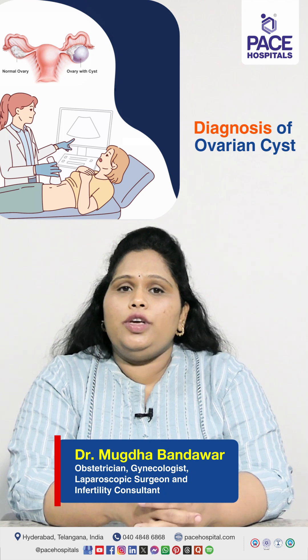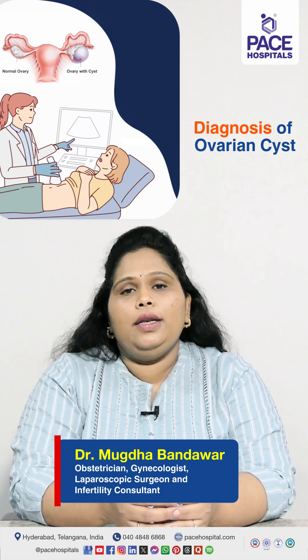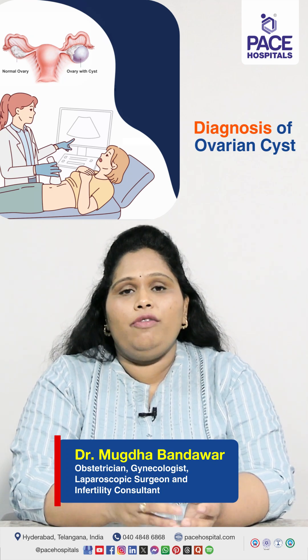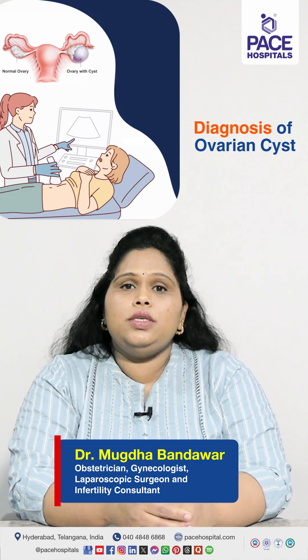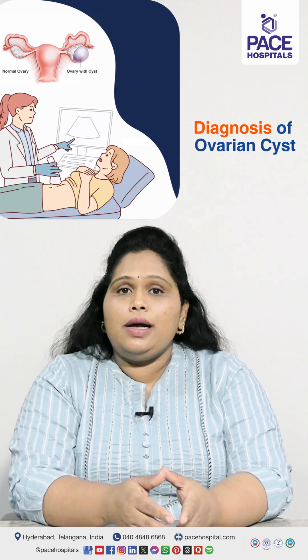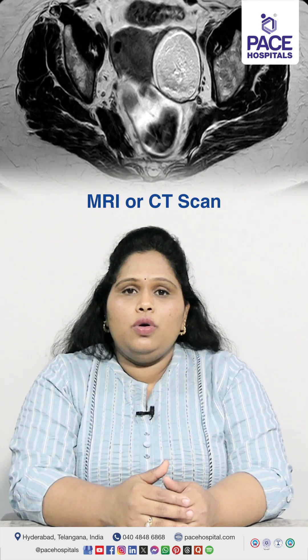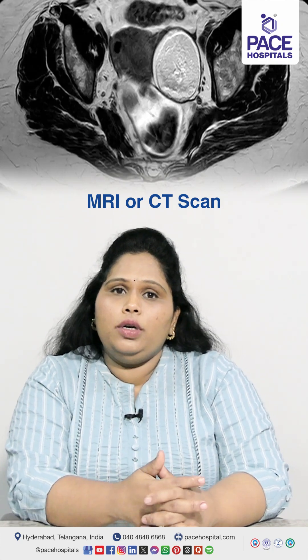We perform an ultrasound of the abdomen and pelvis, in which we can look for cysts very clearly. In case there is any doubt — regarding what is in the cyst, whether it is fluid-filled or blood-filled, or when we want to look deeper into the cyst and assess its size and components — we go for an MRI or CT scan. These are the various ways in which we can identify ovarian cysts.